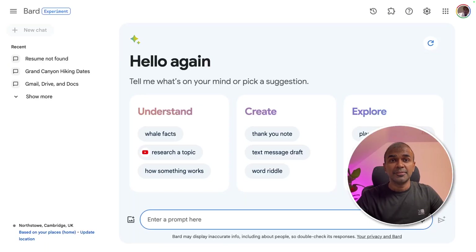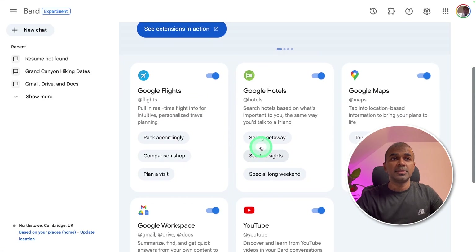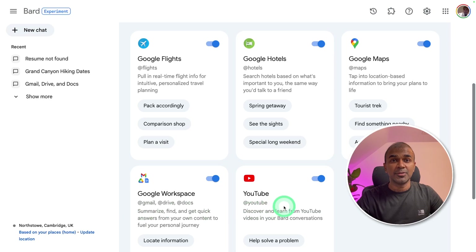Coming to Google Bard, we can enable the extensions from the icon at the top, which you can see here — click that button. Then on this page, make sure you tick all the boxes. We can get help with Google Flights, Google Hotels, Google Maps, Google Workspace, and YouTube.